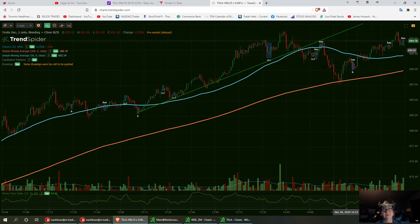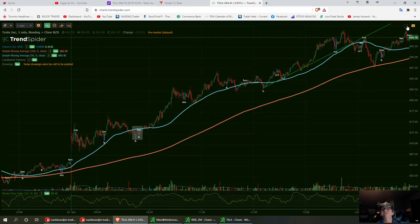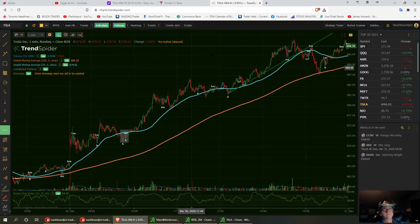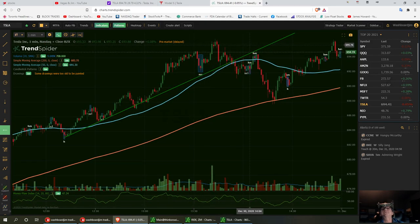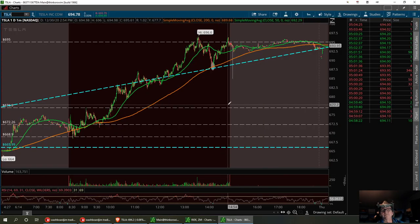I also have my 50 SMA right here. We did have a double top, and I'm going to draw a trend line at that double top area. That double top is right around 695 — that's what we had to break — and we did get a high up here of right around 696.27. That's going to be our new resistance. After hours, TrendSpider does have pre-market data, but you can always pull up your other platforms and watch the tape.